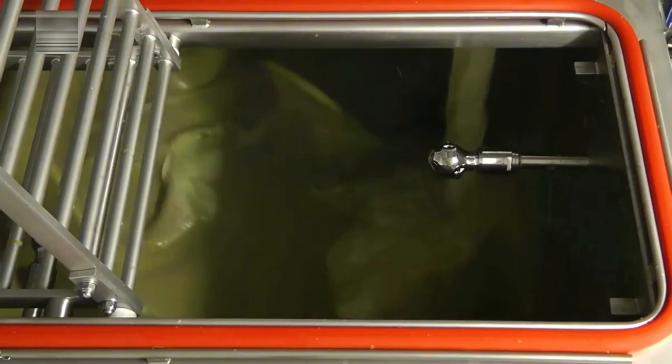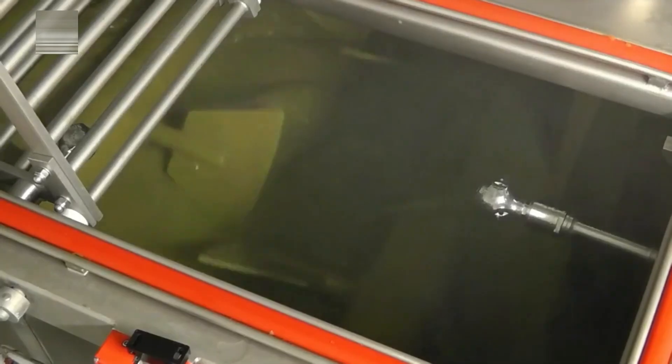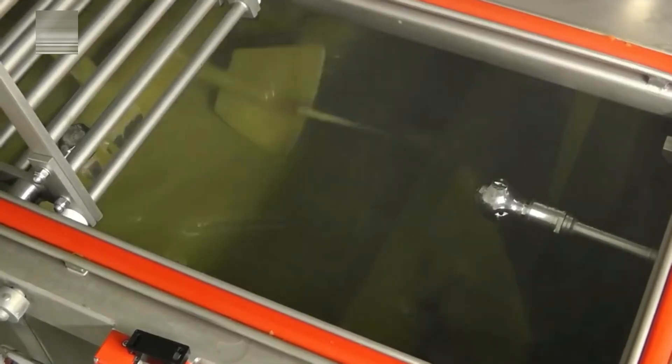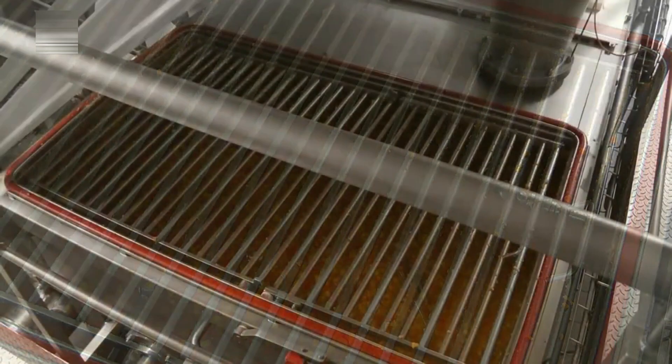In the mixing tank, powerful paddles stir the mixture as it's heated. Leafy greens like spinach and peas are added at this stage to boost both nutrition and color. The result is a thick, elastic vegetable mash — softer than mashed potatoes yet more flexible in texture. It's the perfect complement to the finely ground meat paste, forming the hearty foundation of the final product.